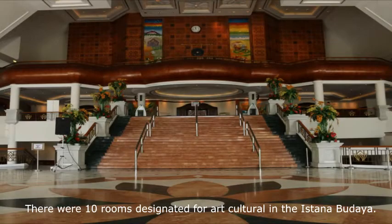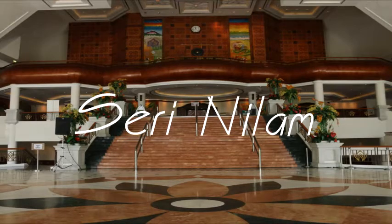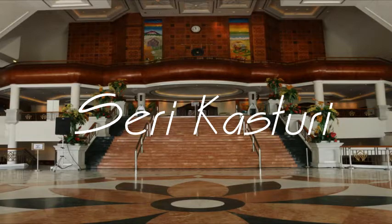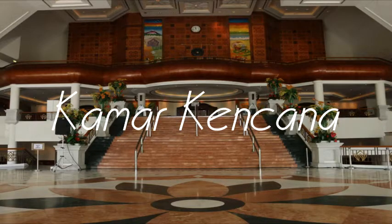There are ten rooms designed for arts and culture in Istana Budaya. Each room has its own name based on Malay traditional expressions, such as Seri Nilam, Seri Mutiara, Seri Andalas, Seri Banang, Seri Baduri, Seri Kasturi, Seri Mesing, Layang Emas, Kamandewanga, and Kamakencana.